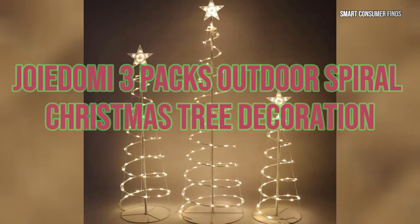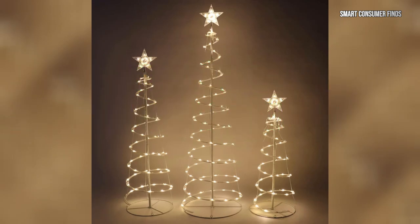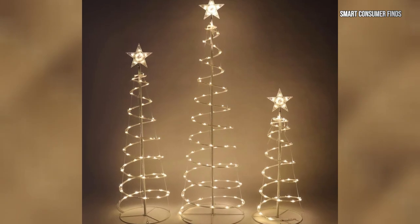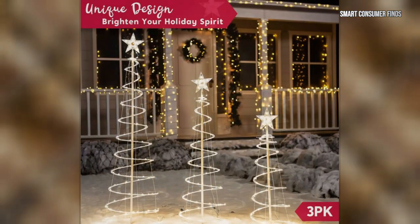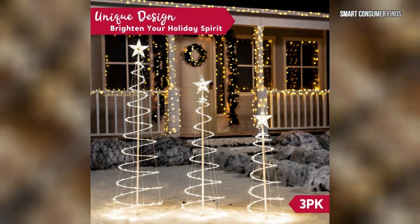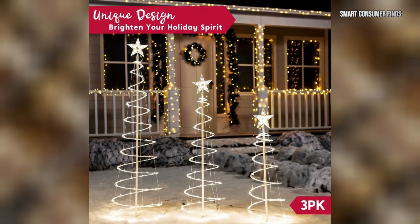Now let's take a look at the Joie Domi 3-Packs Outdoor Spiral Christmas Tree Decoration. This set includes three spiral trees in varying heights — 3 feet, 4 feet, and 5 feet — each pre-lit with warm white LED lights. With durable metal frames and ground stakes for support, these classic trees are perfect for winter scenes or festive lawn displays. Easy to set up and store, they make a great addition to any outdoor decor.